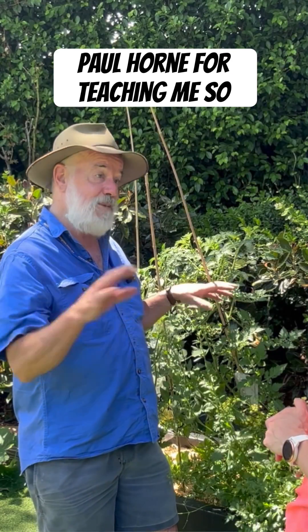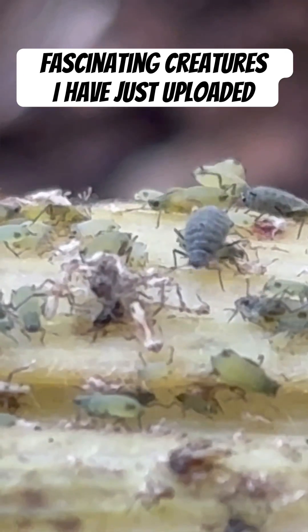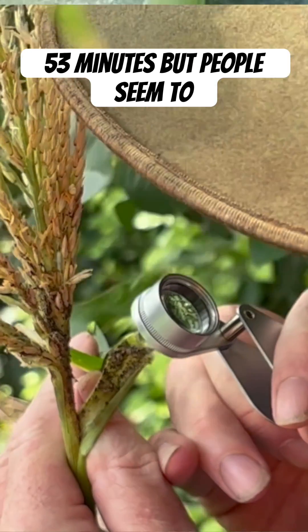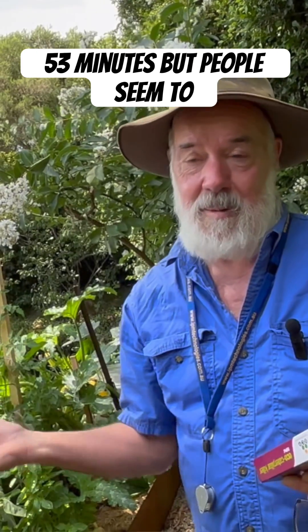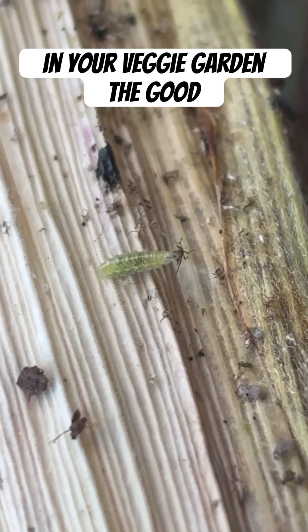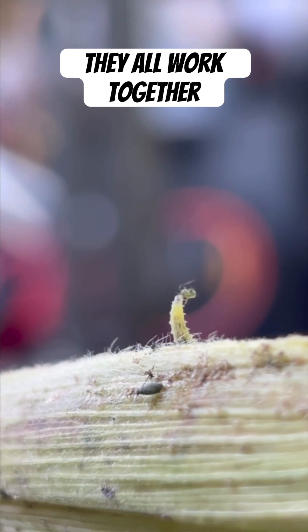Big thanks to Dr. Paul Horn for teaching me so many cool new things about these fascinating creatures. I have just uploaded my longest video ever to YouTube — 53 minutes — but people seem to be watching it. It is all about identifying every insect you find in your veggie garden: the good guys, the bad guys, and how they all work together.